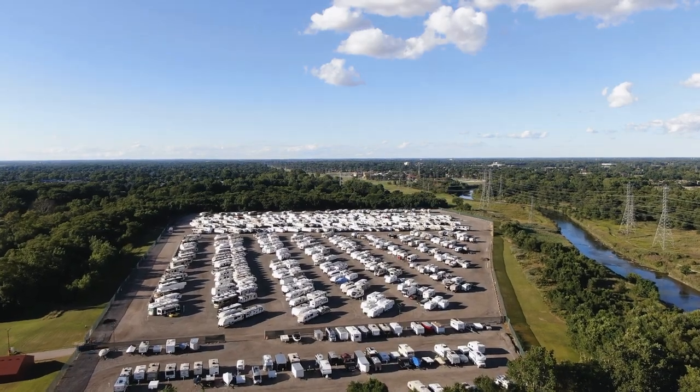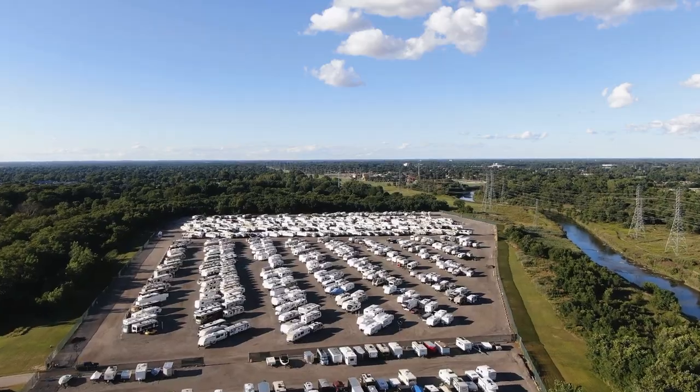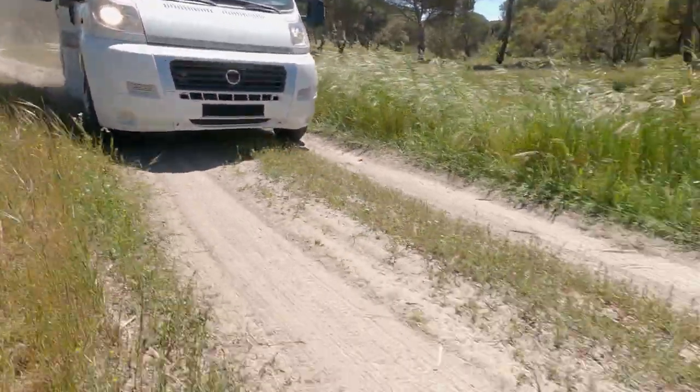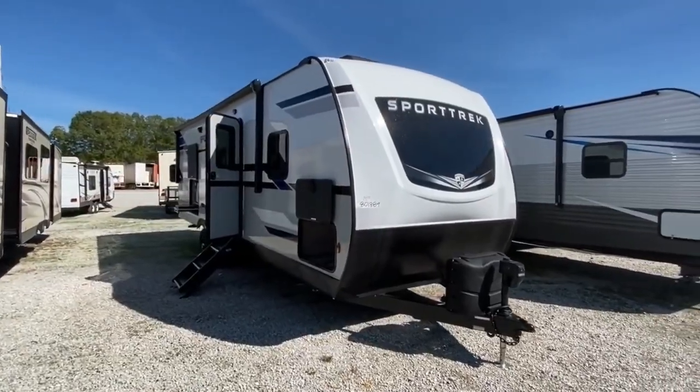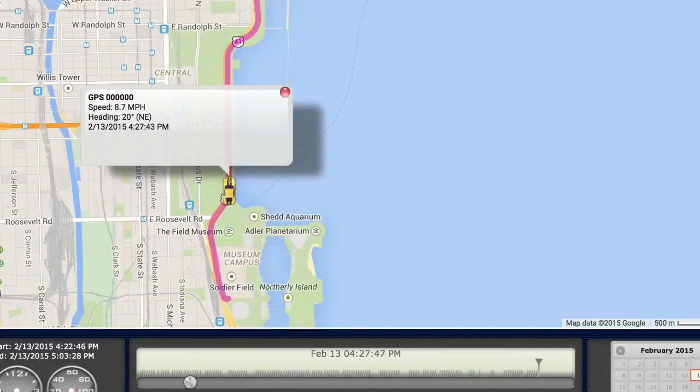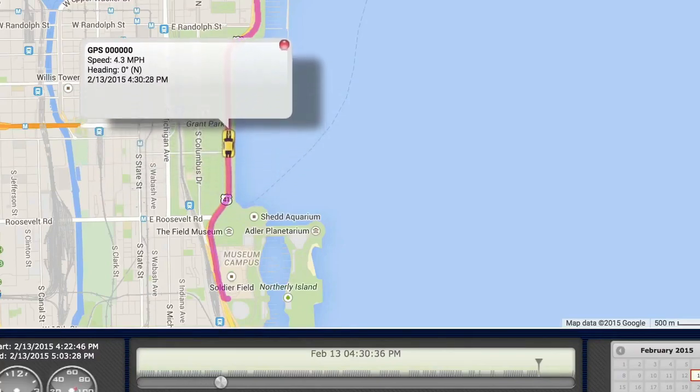This increase in camper travel has been great for RV rental companies, but did you know that nearly 10% of all vehicles stolen are classified as RVs or travel trailers? That is why it has never been more important for RV owners to protect their recreational vehicles from thieves with GPS tracking.